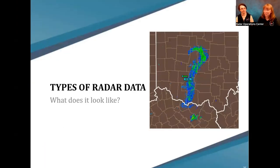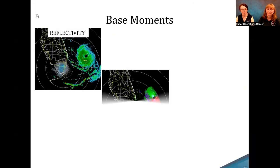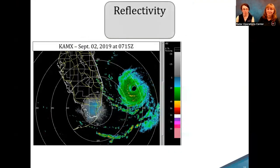Now I'll hand it over to Autumn to talk about the products. Thanks, Lindsay. Now that we know a bit about what radar is and how it works, what kind of information do we get from it? We'll have three base moments: reflectivity, velocity, and spectrum width. We're going to start with reflectivity.